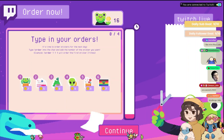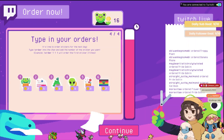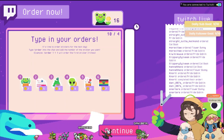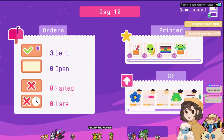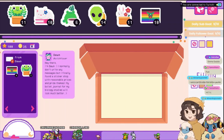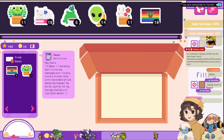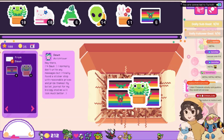Pog! Okay, four people can order today because we have the goblin sticker — y'all better be ordering this motherfucking goblin. Order up, get that goblin — you have sixteen dollars! Better buy your goblins. Come on down and buy your goblins! All right, we got Danny, Kiwi, Max, and Carter. Oh, we got ten hearts — guys, we can buy the metal one today! Hey there, I'm Dawn — I normally don't write any messages but I finally found a sticker shop with reasonable prices and pride themes. My bullet journal for my biology studies will look much better. Let's go Dawn! Dawn, here you go — and also some candy, just for you. Pack it up.